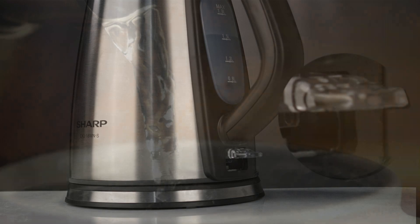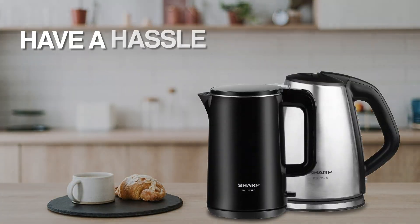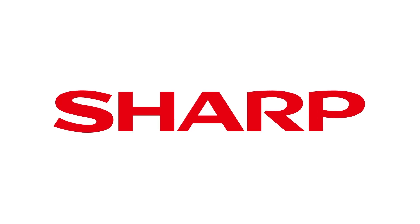Make hot drinks in just five minutes with our kettle. Have a hassle-free life with our simple and smart products.